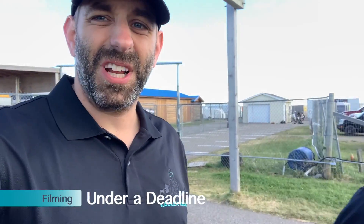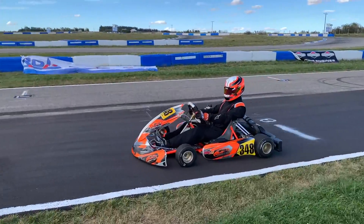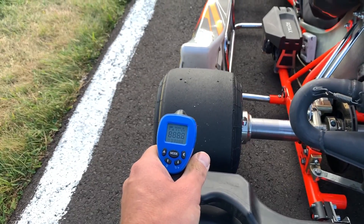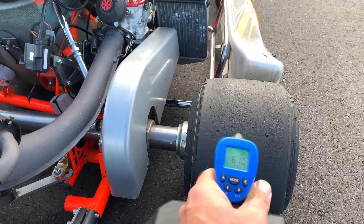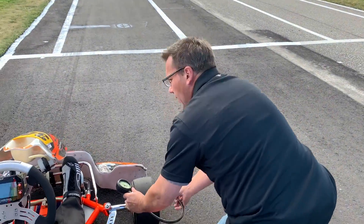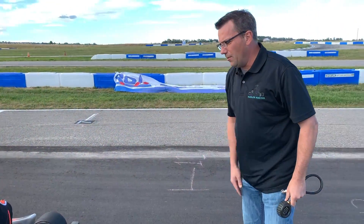We're going to bring him in and check the pressures quickly. Outside rear: ten and a half. Inside rear: ten and a half. The other side: ten. Outside rear ten and a half, inside rear ten and a half.